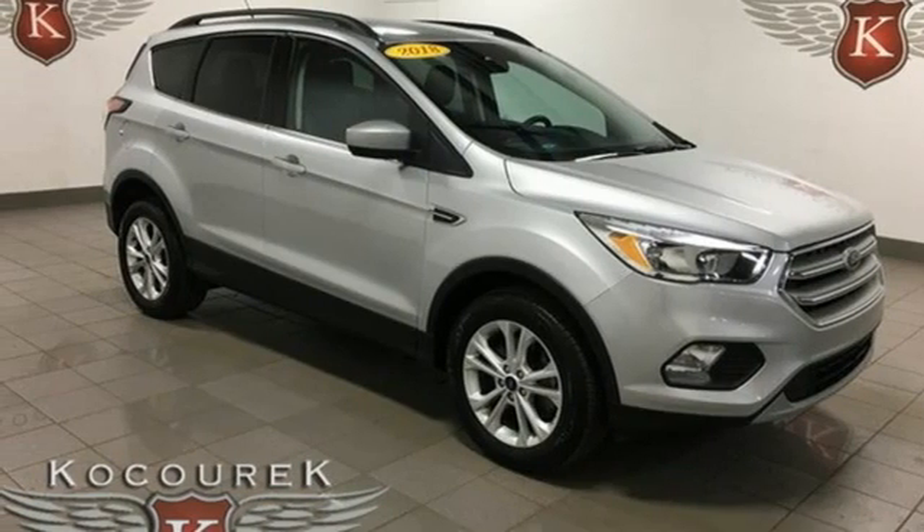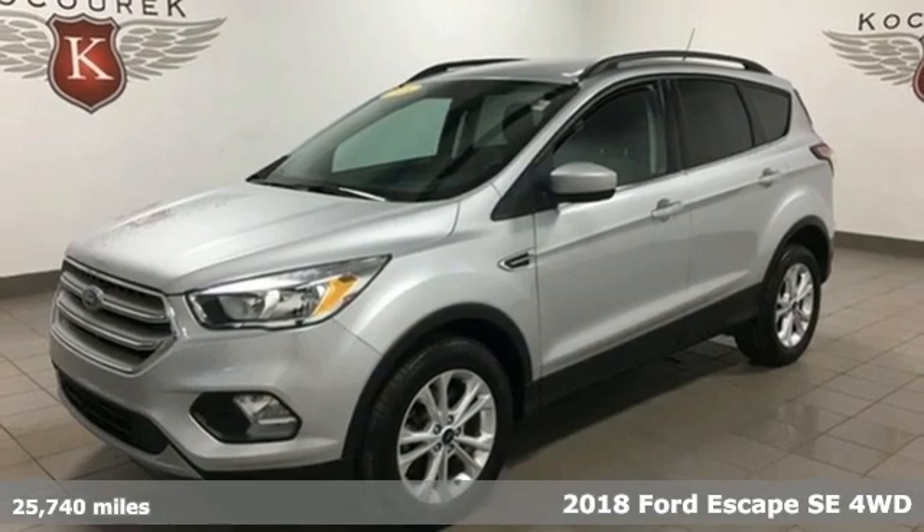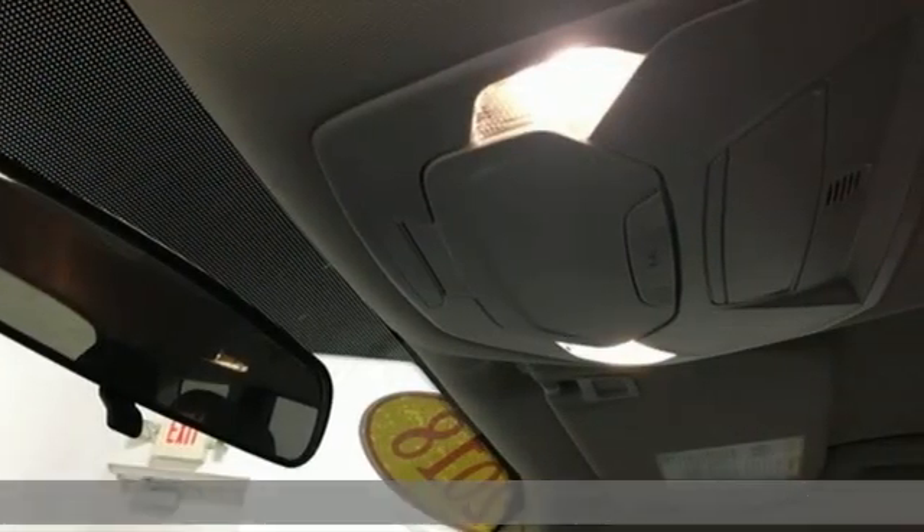Here's a 2018 Ford Escape. Every generation has its Ford. This one's yours. You'll look forward to every drive with features like these.